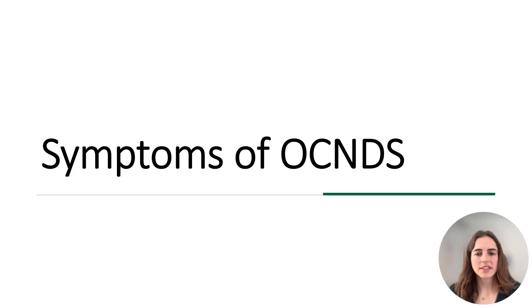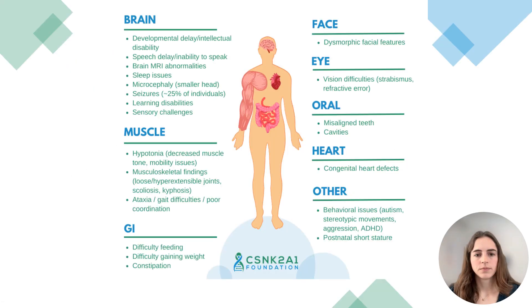So what are some of the symptoms of OCNDS? OCNDS can affect many parts of the body, including the brain, muscles, the GI system, the face, eyes, mouth, heart, and other body systems. These symptoms are shown here. Let's break it down by looking at each part of the body.